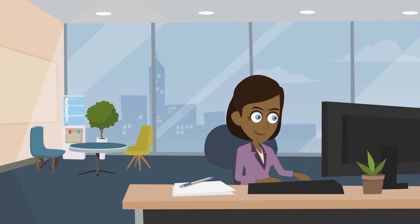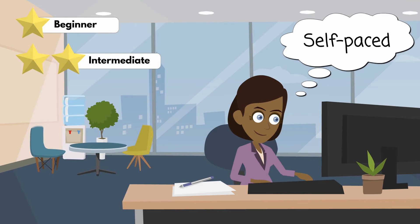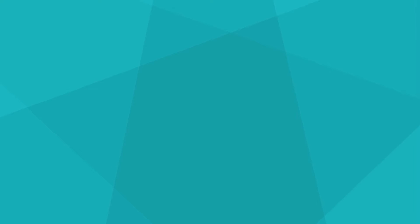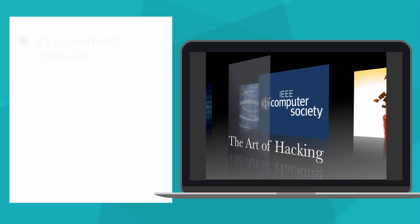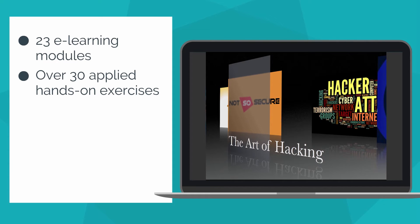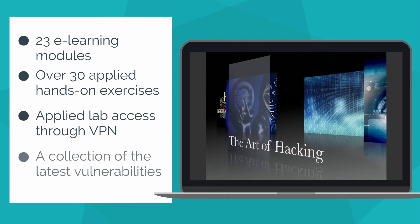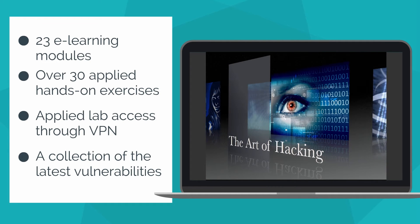The Art of Hacking is designed to offer both beginners and intermediate-level cybersecurity professionals a hands-on, self-paced learning experience. The course includes 23 e-learning instructional modules, over 30 applied hands-on exercises, applied lab access through VPN for practice, and a collection of the latest vulnerabilities.